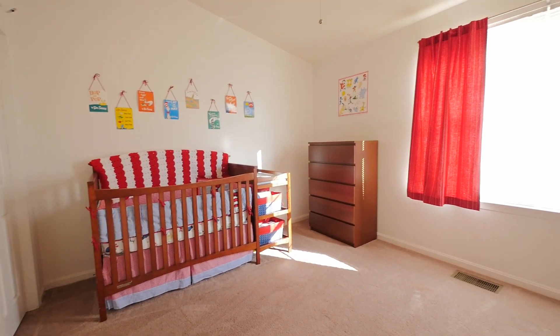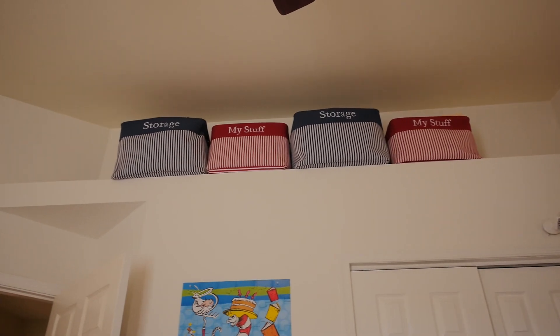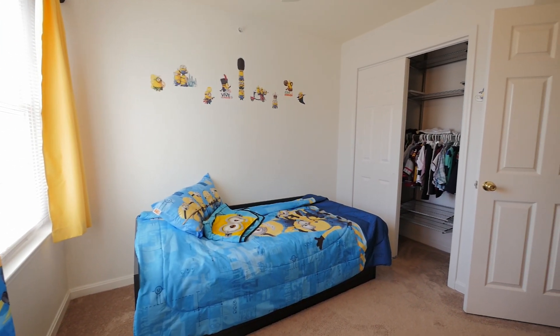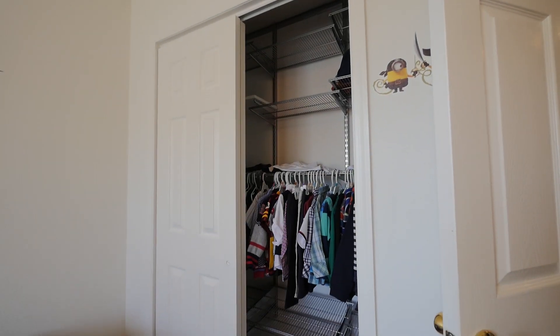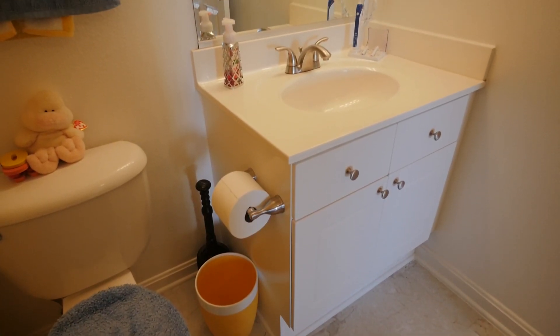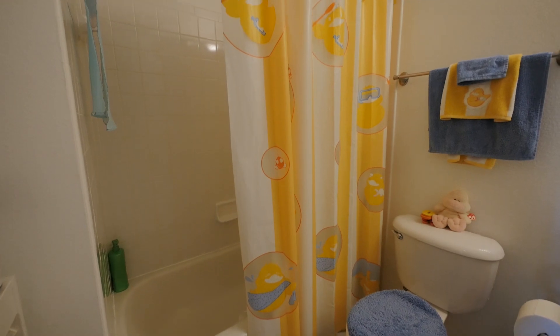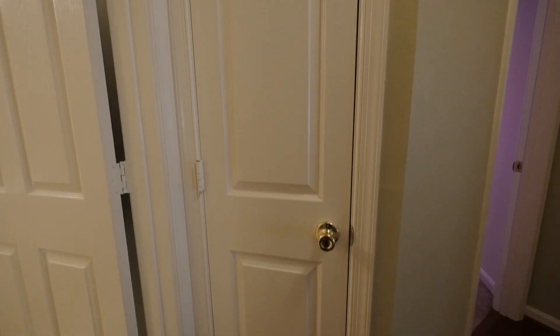Bedroom 2 also has a fan and a light with vaulted ceilings and potential extra storage, while bedroom 3 offers shelving from the Container Store and a fan and a light. The second bathroom on the upper level has also been updated and offers a shower-tub combination and is accessible from the hall. Also, there is a convenient linen closet that can be found in the hallway.